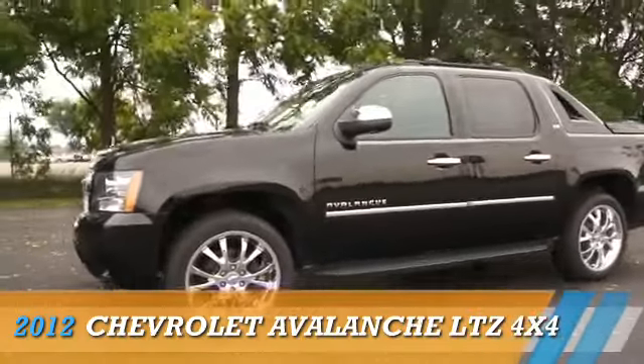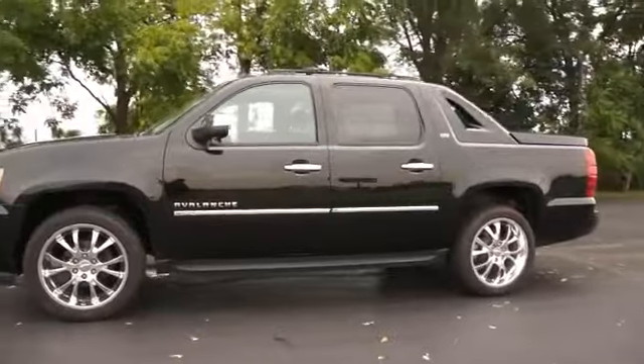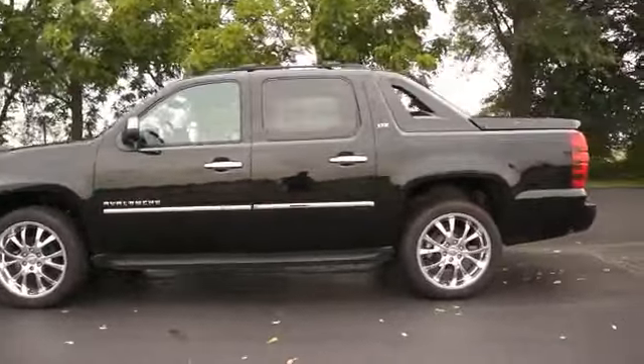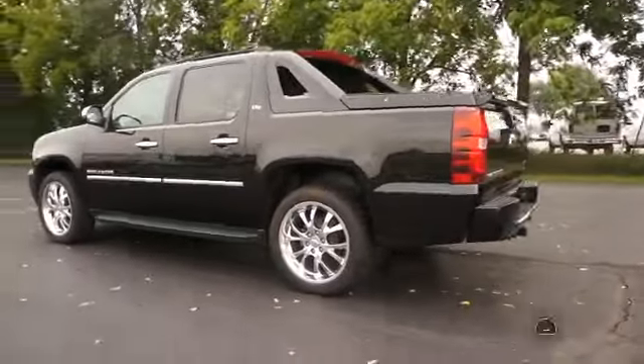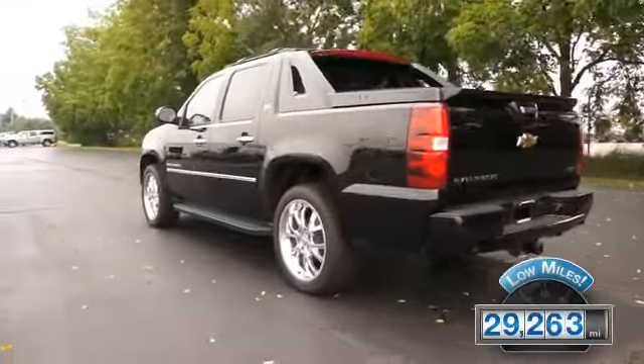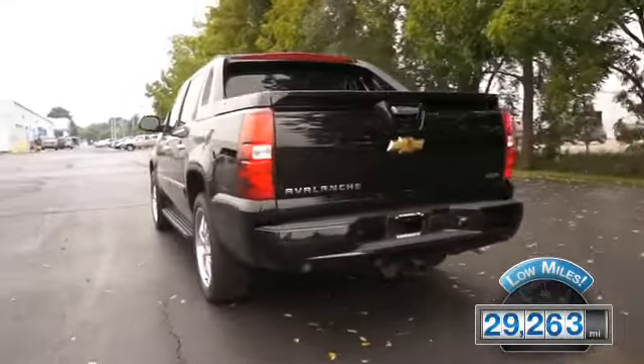Presenting the 2012 Chevrolet Avalanche, powered by 4-wheel drive, a 5.3-liter 8-cylinder engine, and an automatic transmission. With fewer than 30,000 miles, this vehicle has a long road ahead.